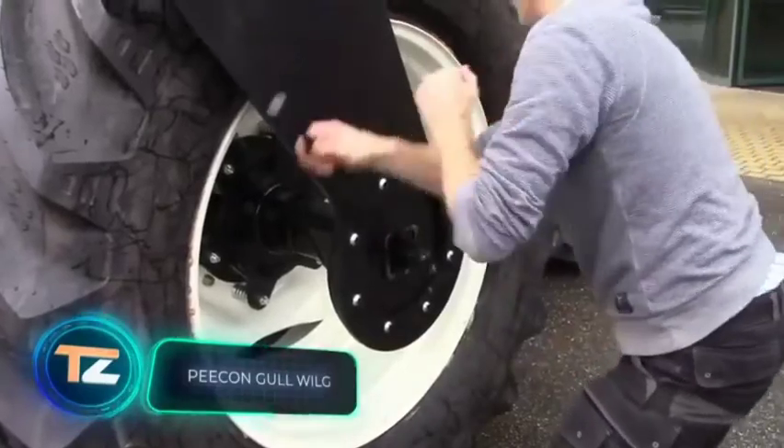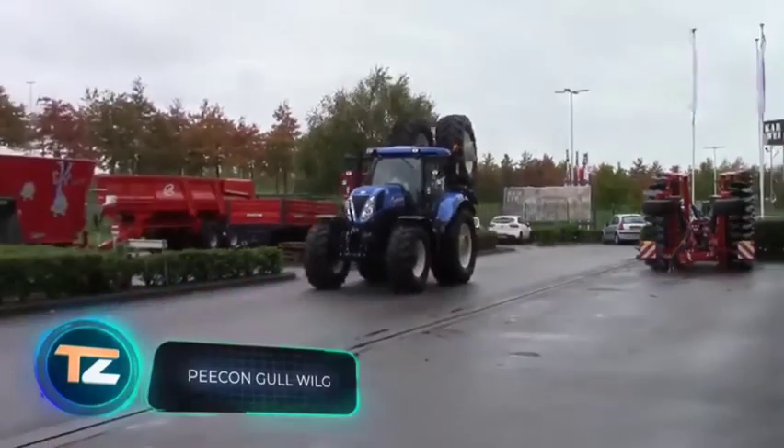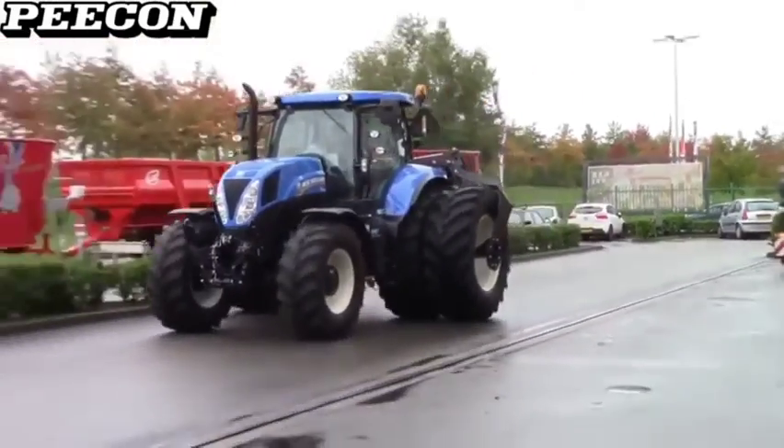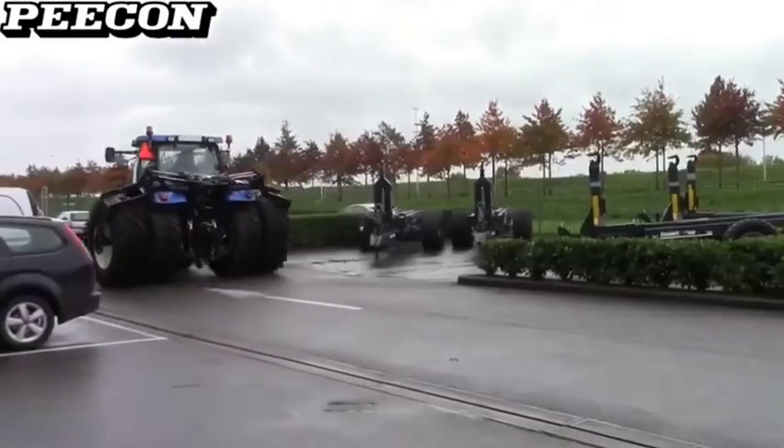Our next stop is the Netherlands, where PECON's engineers have developed this double wheel system. It solves a major problem: many modern tractors with twin wheels do not meet the width regulations for public roads.